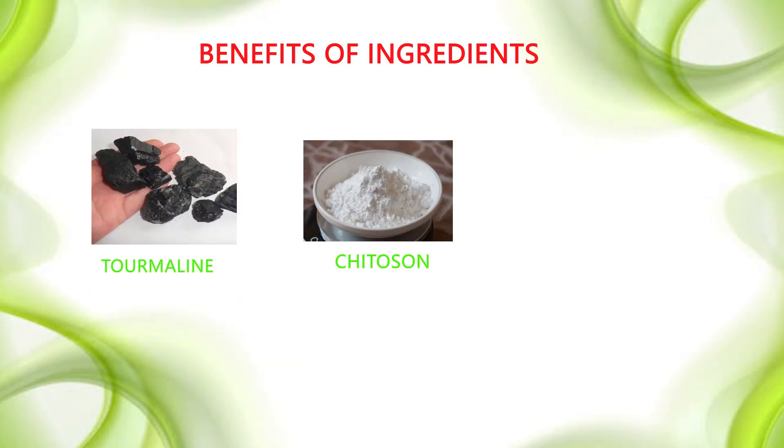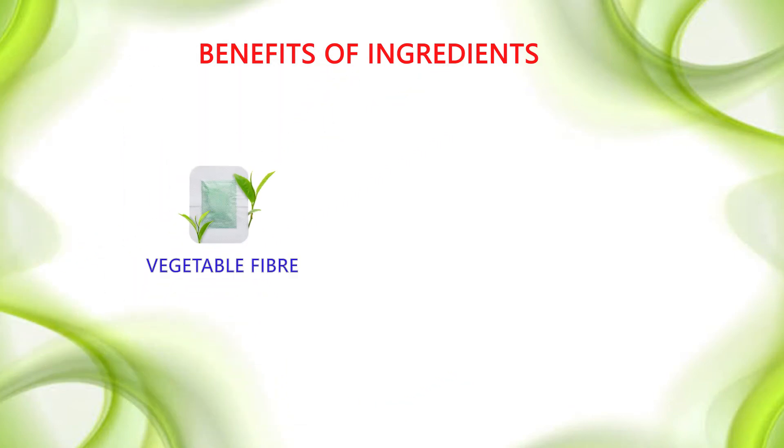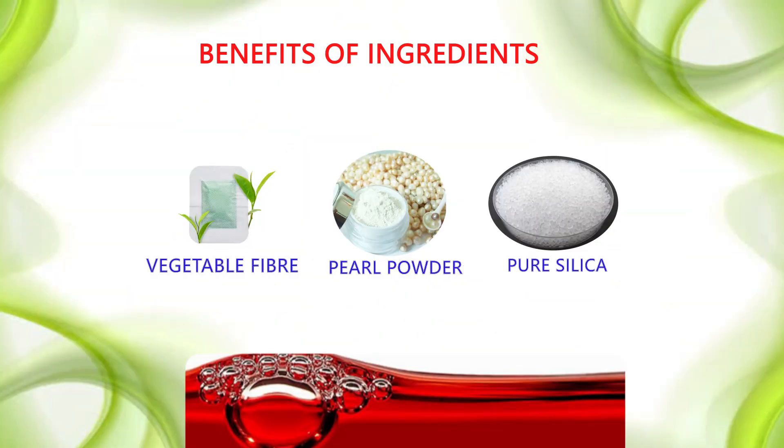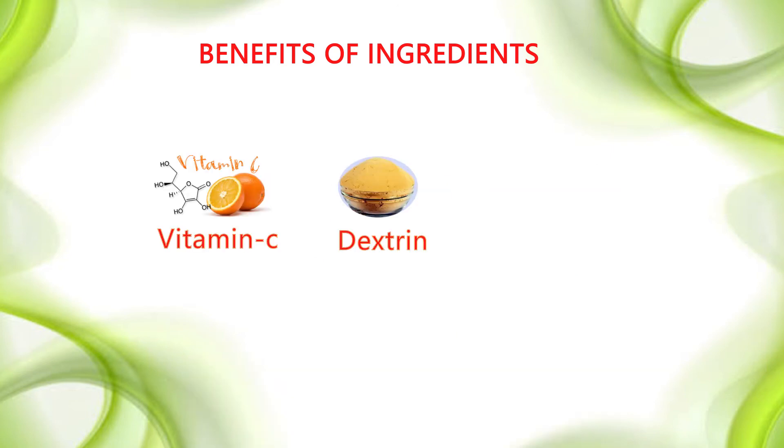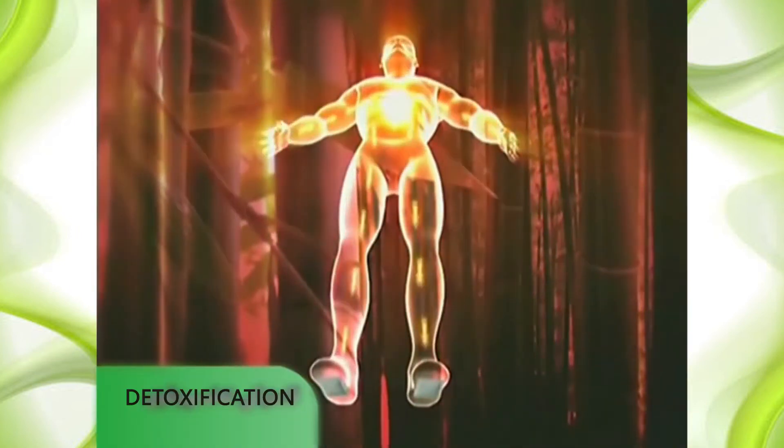Tourmaline, Chitosan, and Wood Vinegar help in absorption. Vegetable Fiber, Pearl Powder, and Pure Silica help in blood purification. Vitamin C, Dextrin, and Glycolic Acid stimulate the circulation process, improve and thereby detoxify the body.